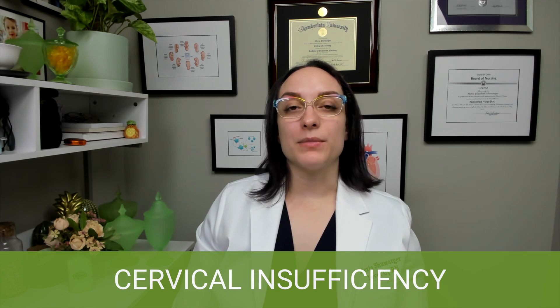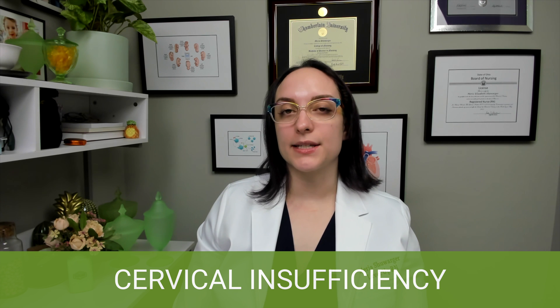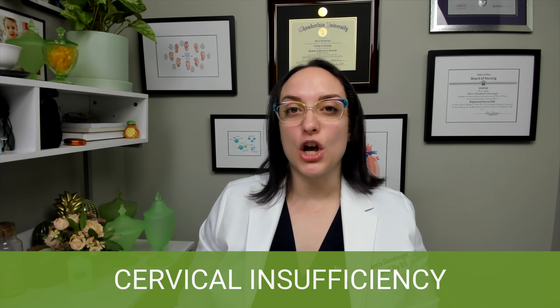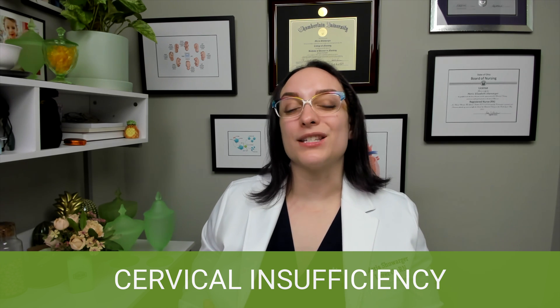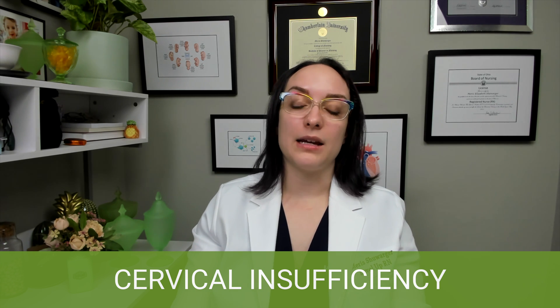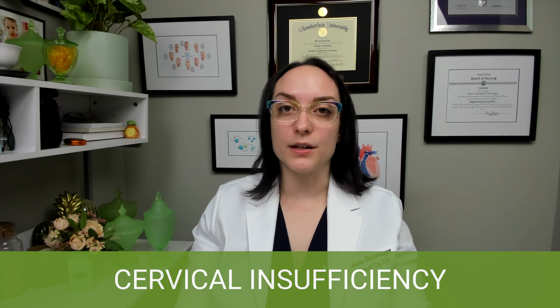First up, we're talking about cervical insufficiency. This is sometimes called an incompetent cervix, but what it is is premature dilation of the cervix. It's not time for the baby to be born yet, but the cervix is still dilating. This is a big problem and can lead to preterm birth and even the loss of the baby.